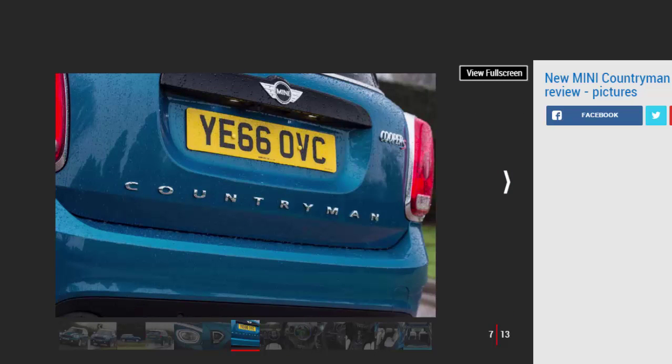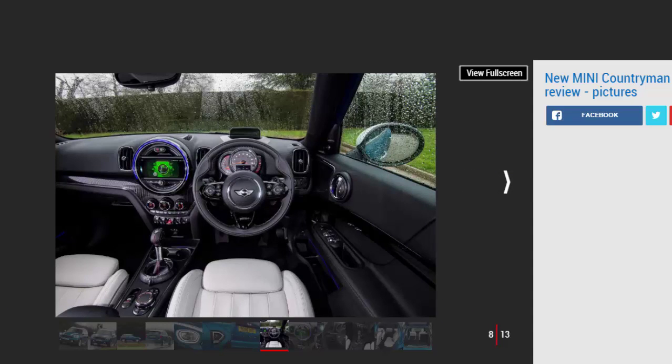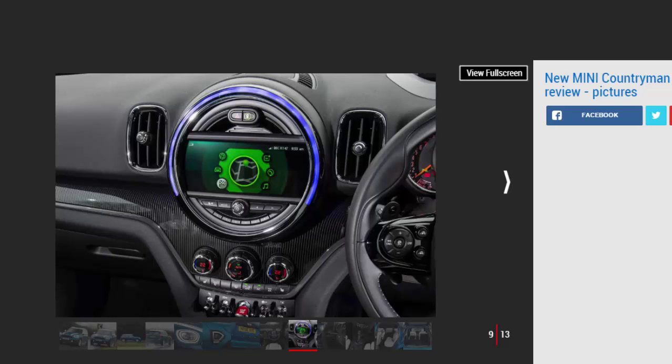Engines, performance and drive: 3.9 stars. The Countryman's ride is quite firm, but in handling and refinement terms it's up with the class best. Cooper D is our range choice. The wider track means the handling is very sure-footed and composed, with plenty of grip even on lesser models. The Mini is keen to turn into corners with sharp, direct steering, and the gearshift operates with well-oiled precision typical of a BMW Group model. It's not as fun as smaller Minis, but by crossover class standards it's very good, giving the Mazda CX-3 a run for its money.